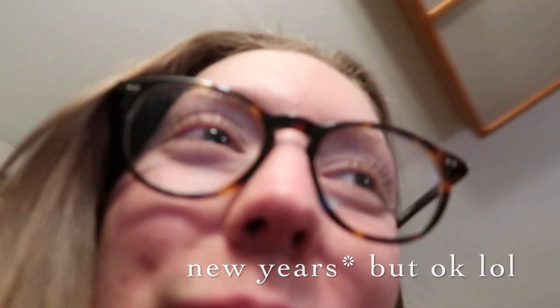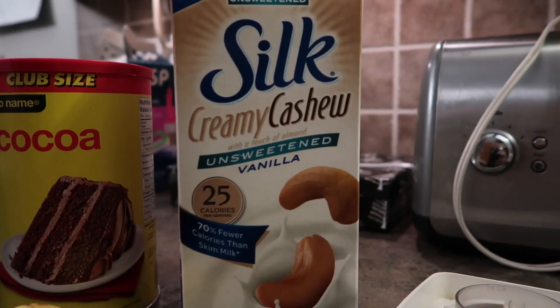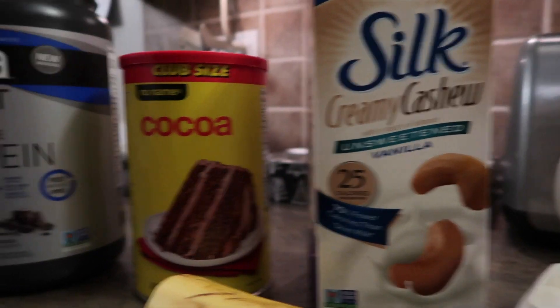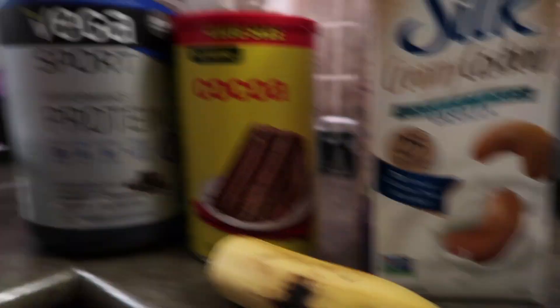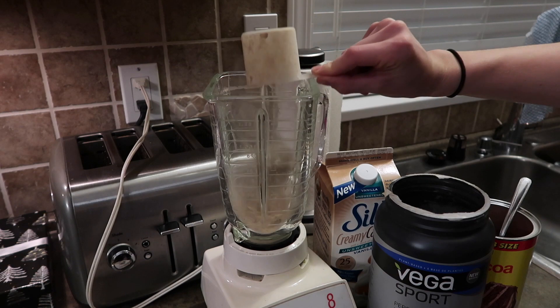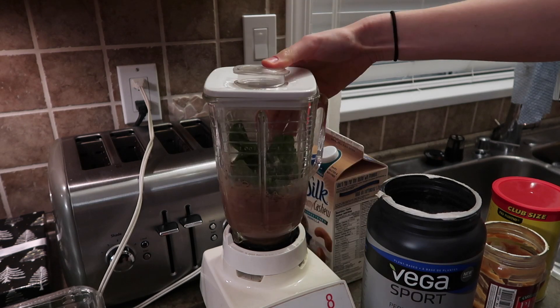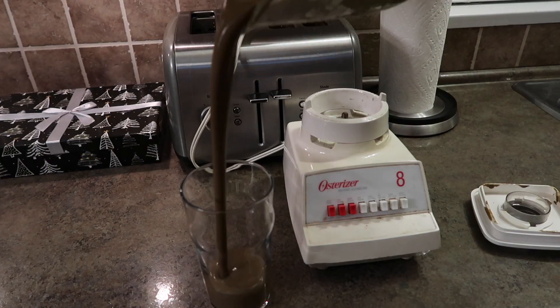We're ending the night with a shake — it's full of protein and greens but tastes like dessert. I'm using cashew milk, cocoa powder, chocolate protein powder, half a banana, some spinach, and peanut butter. I just finished my shake and I look the same as I did at the start of this video because I'm going to bed now.